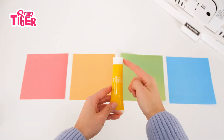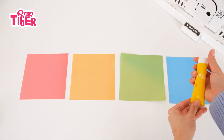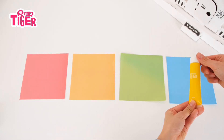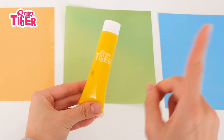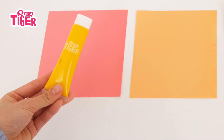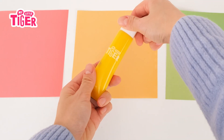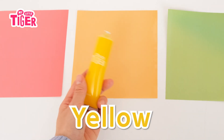What color is it? Blue. Green. Red. Red. Yellow. Yellow.